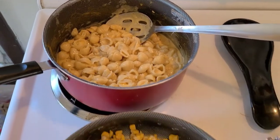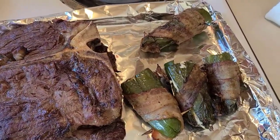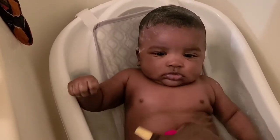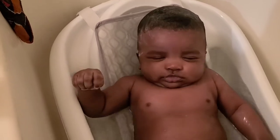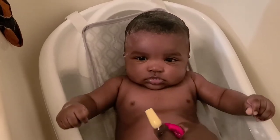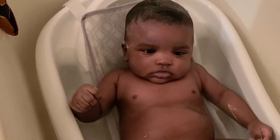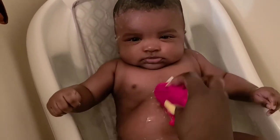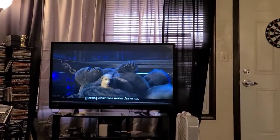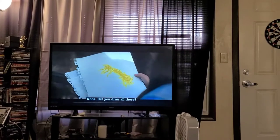Here it all is — dinner is done and it looks so good! We're ending our night with a movie — 'The One and Only Ivan' on Disney Plus. This trailer is super cute.